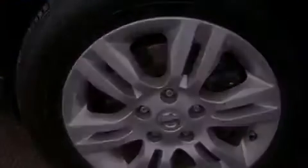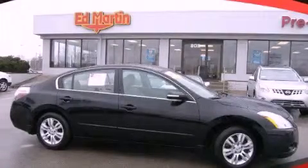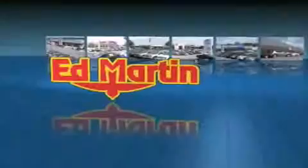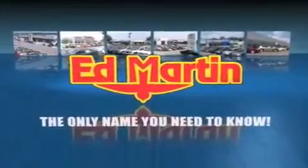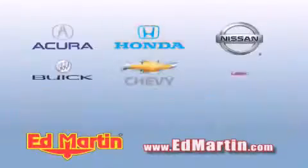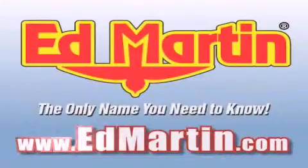Call now to find out how you can own this breathtaking vehicle. Ed Martin — the only name you need to know for all your transportation needs. Six convenient locations, nine different manufacturers, over 3,000 new and used vehicles, all online. Sign at edmartin.com. Log on to edmartin.com today.